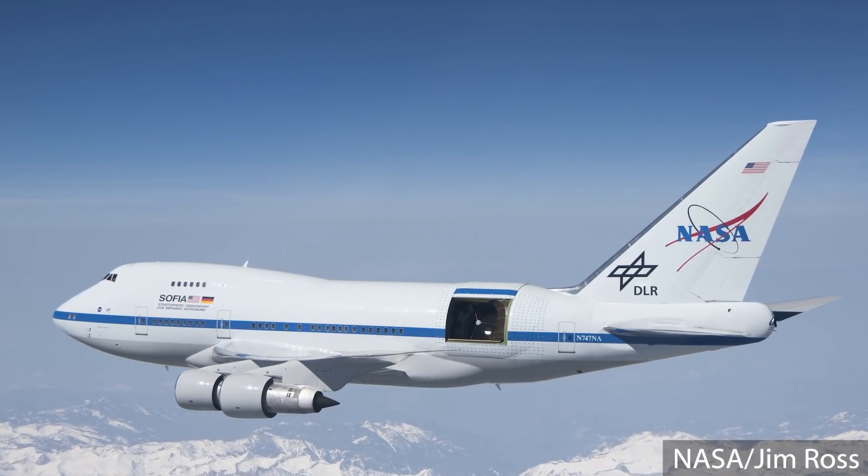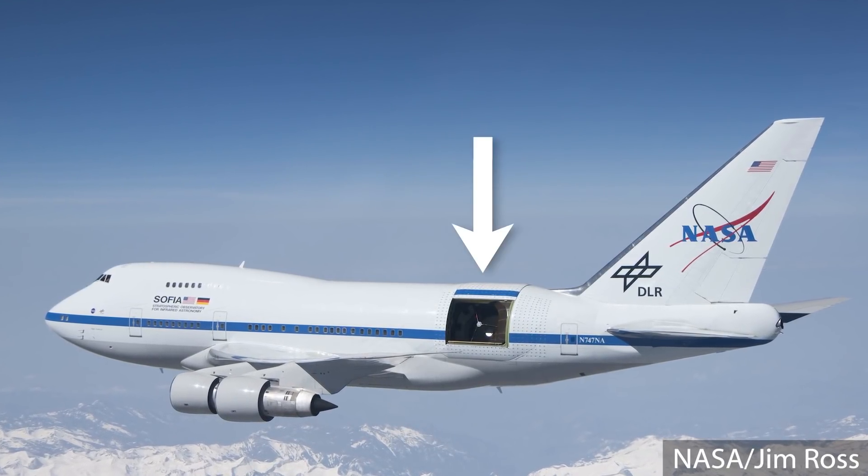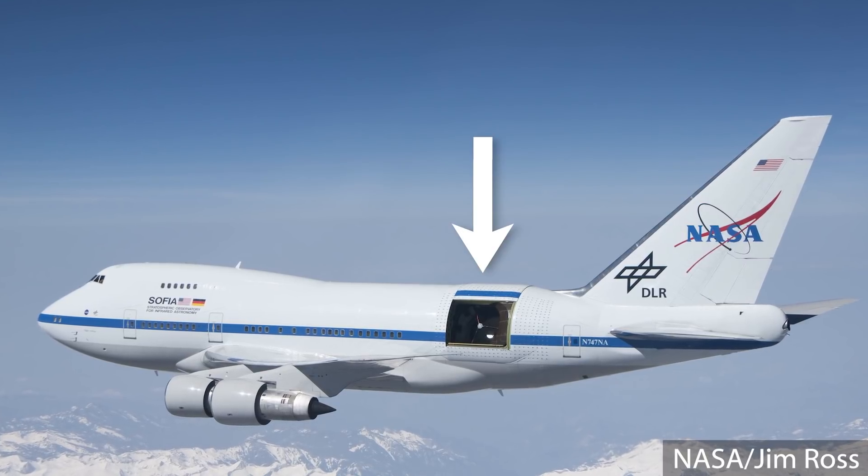If you're wondering what the SOFIA Observatory is, I have to admit, when I first saw the email, I was wondering the exact same thing. But when I read that it was a modified 747 with a telescope mounted inside that flies around looking at cool space stuff, I was in.